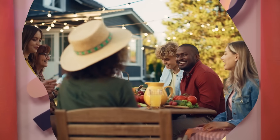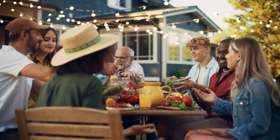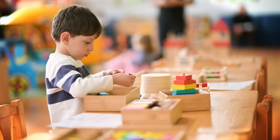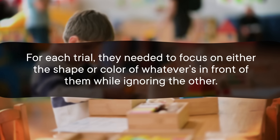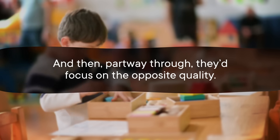Code switching can have very different effects on your language development person to person. But your own verbal working memory isn't the only factor — the way adults code switch also plays a role. A 2019 study investigated how teacher code switching affected students' cognitive flexibility, measured by how well students could sort objects by focusing on either the shape or color of whatever's in front of them while ignoring the other, and then switching to the opposite quality partway through.